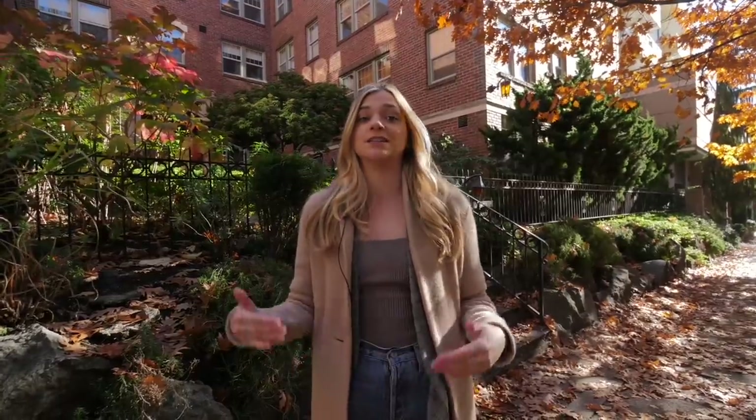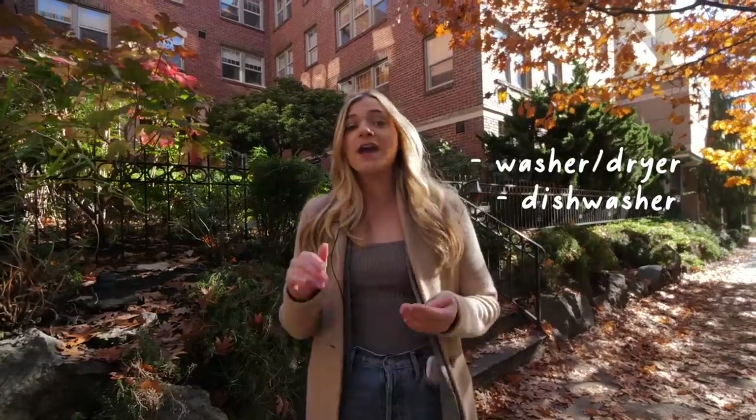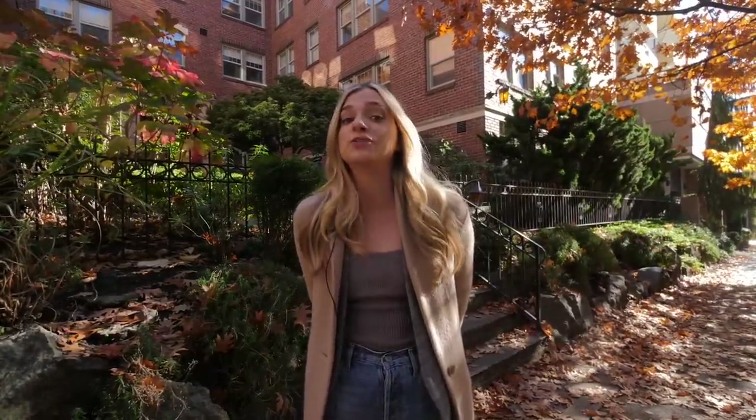I recently sold a unit right up there. It has a beautiful, light feel — kind of that living-in-New-York experience. Most importantly, it has modern amenities that can be really hard to find in these older buildings: an in-unit washer and dryer and a dishwasher. It's beautiful, spacious, a one bedroom, and it's listed in the $400,000s.